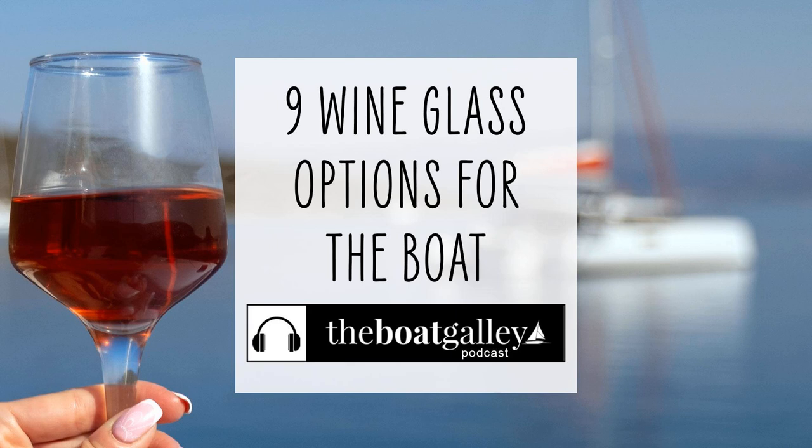Hi there, I'm Carolyn Sherlock, and on this episode of the Boat Galley Podcast, I'll share several different types of wine glasses to consider for your boat, depending on what's most important to you.